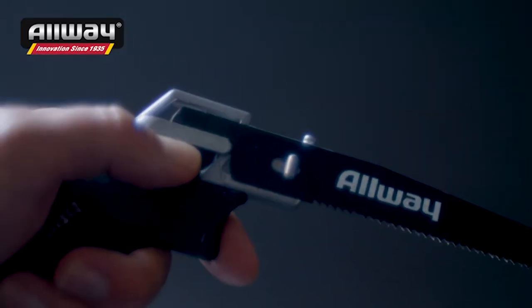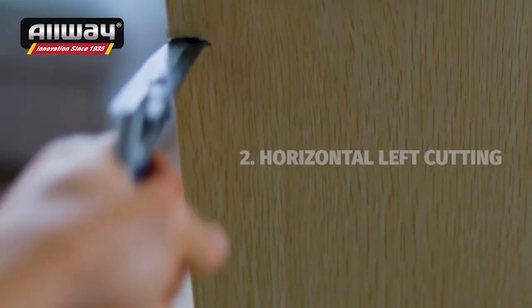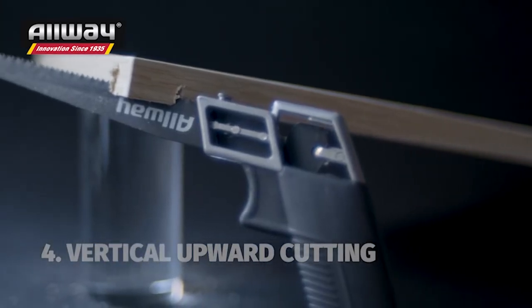The blades can be tension-mounted in four positions without screws or clamps. Designed with an ergonomic pistol grip for less hand fatigue, this versatile, lightweight saw can maneuver and cut in four directions, reaching tough, tight spots other saws cannot.